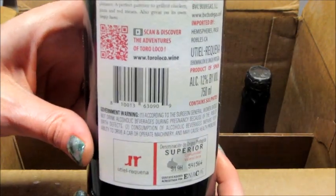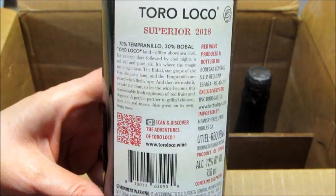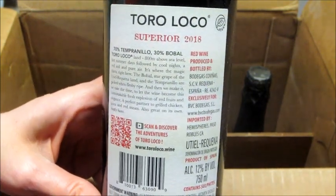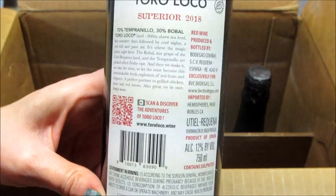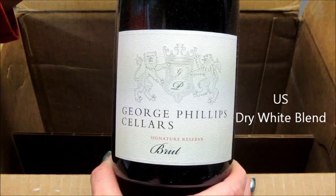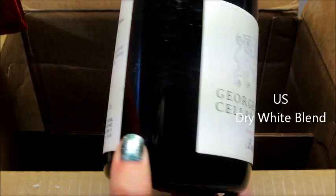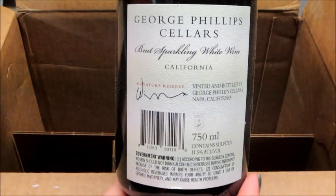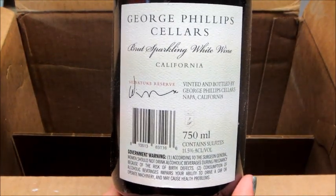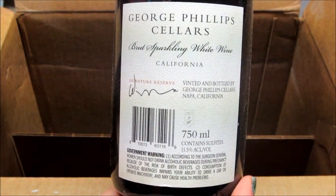They did send a really good variety, I will say that. If I remember to update the description box with what I thought of them I will, but it will take me quite some time to sample all these. The very last one is a pretty thick bottle — George Phillips Cellars. This is a US wine, a dry white blend, and that one is 11.5% alcohol by volume, so that was the lowest, only by 0.5%.